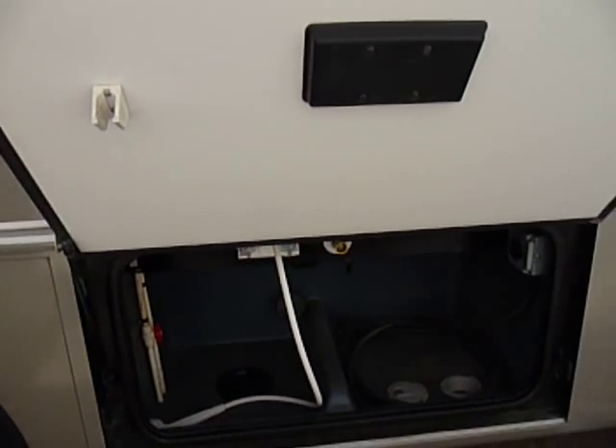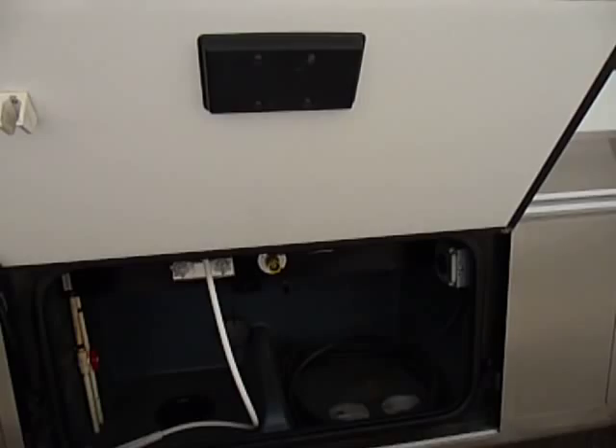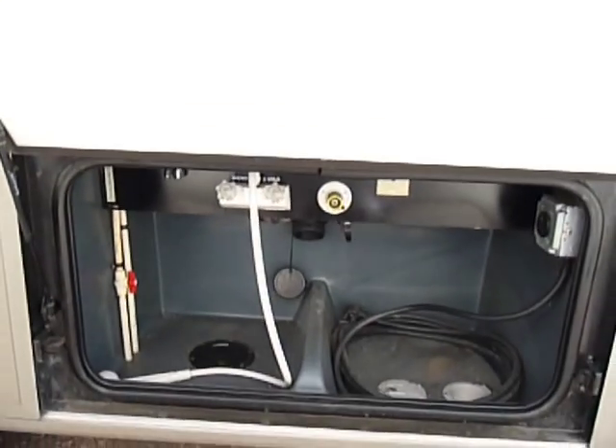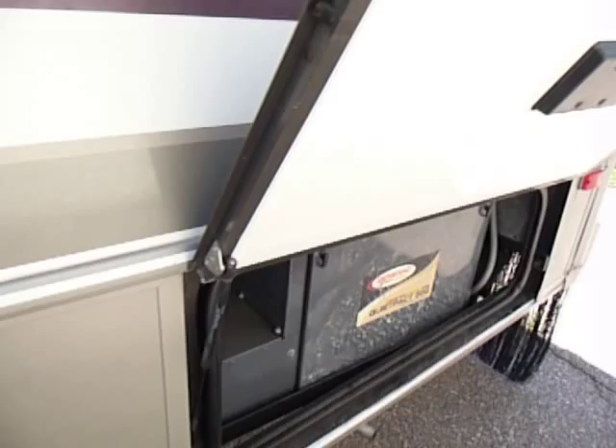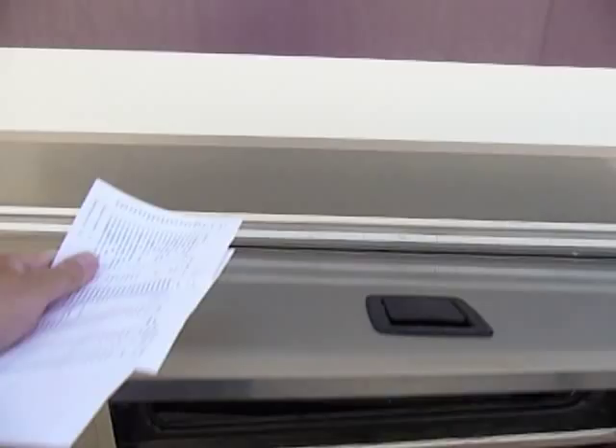Got your storage here, low-point drains, dump valves — everything's all in one location. Outside shower, Generac ultra-quiet 5,500 watts generator.